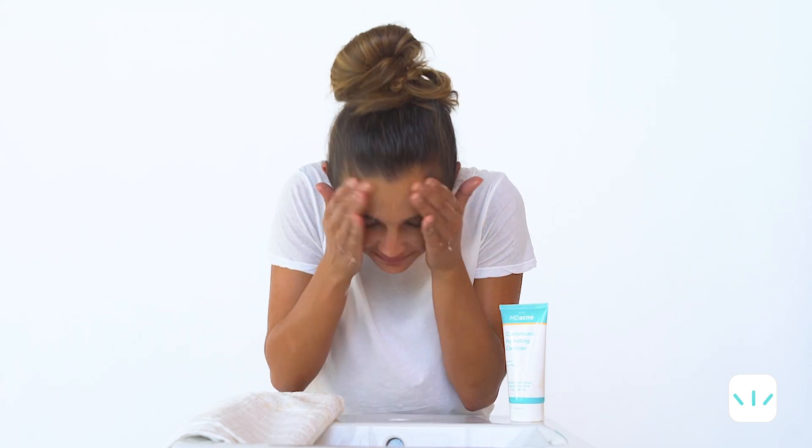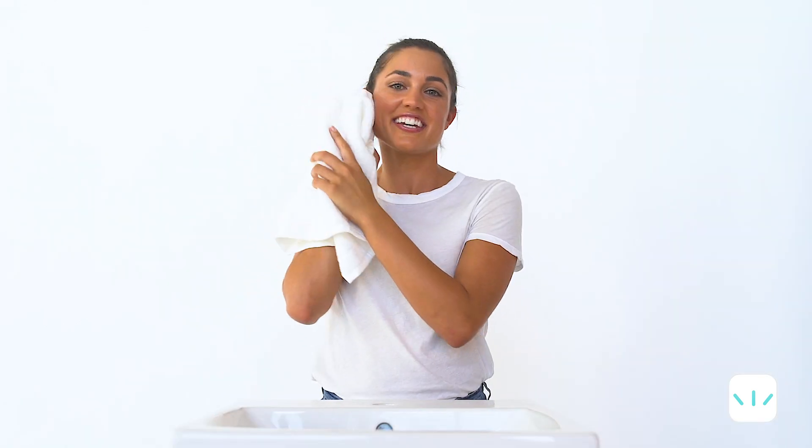Let it sit for a few seconds, then rinse it off with warm water. Then pat your skin dry with a clean towel. You're already one step closer to clear skin.